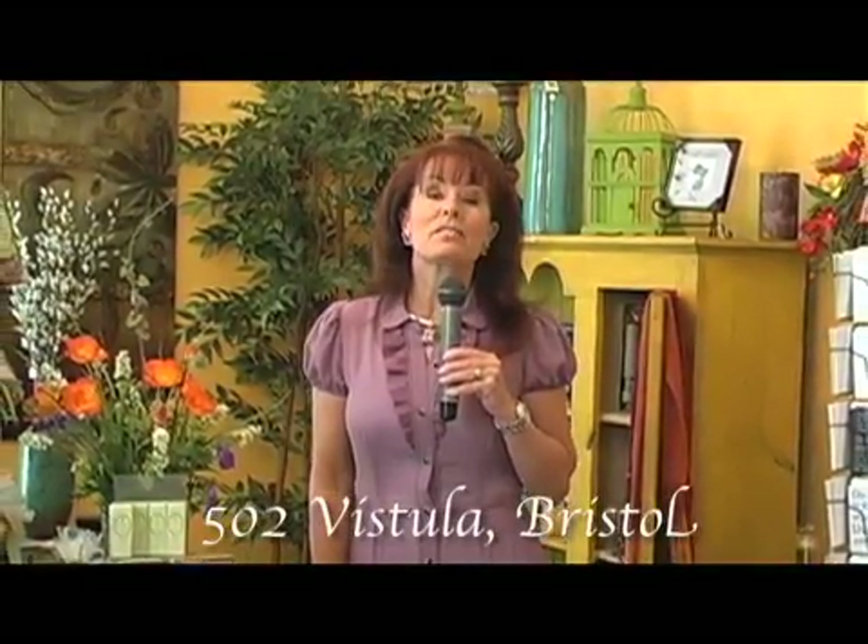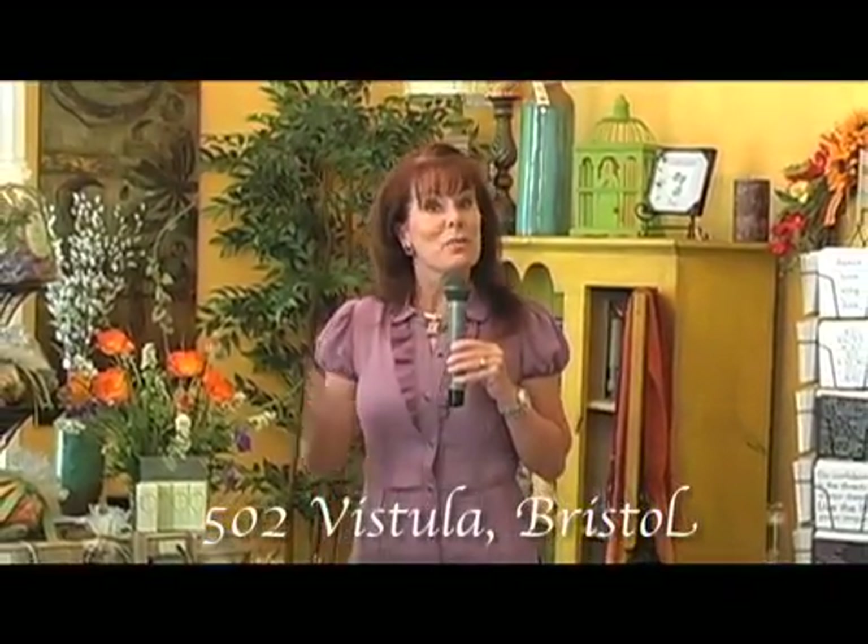Located at 502 Vistula in downtown Bristol, Camille's is alive with possibilities. So why don't you bring some home today? I'm Julie DeLorenzo with my Fresh Pick of the Month.